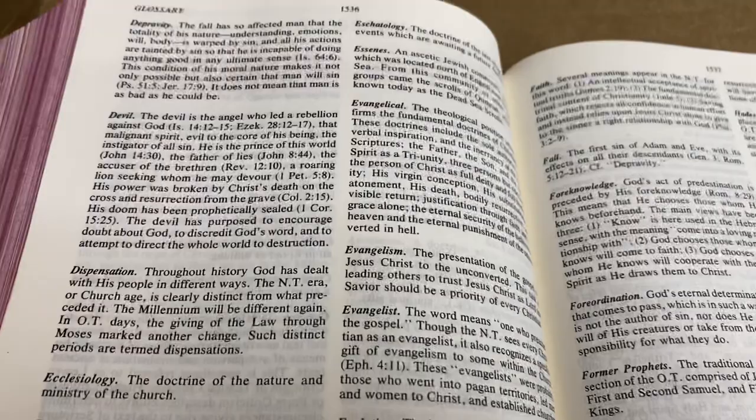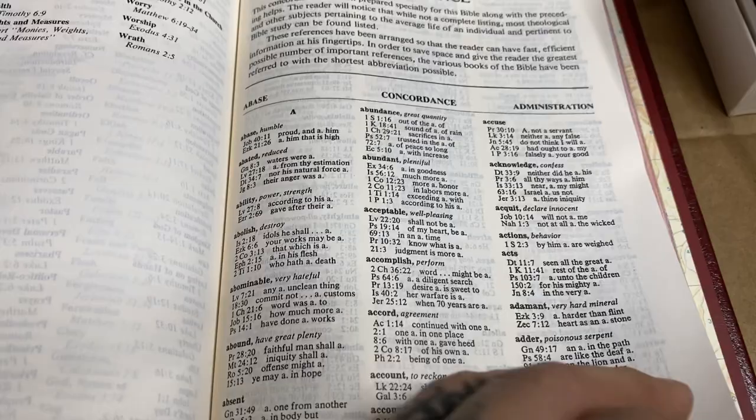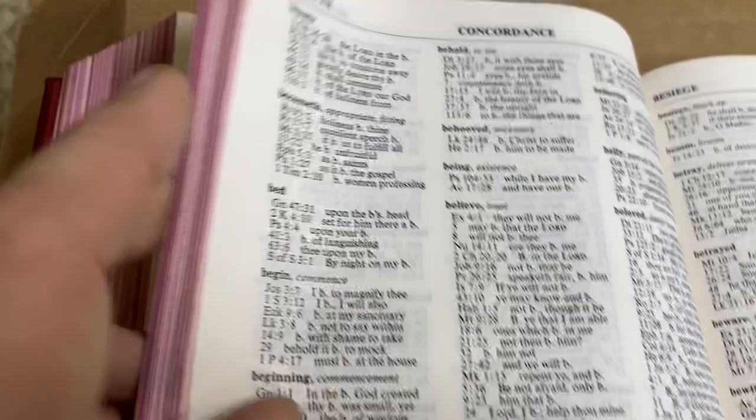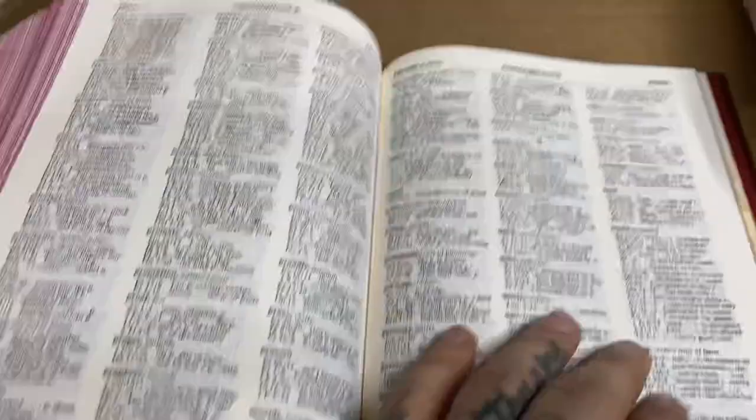Dispensation — there you go. Ecclesiology, ecumenical, elder, election. So there's a glossary of theological terms. Then there's the concordance — I've seen this concordance in another Thomas Nelson Bible, I think it was one of those old hand-sized reference Bibles Nelson made. I like the way it's laid out — three columns, very bold. That's the only thing about this Bible: it has a very nice bold print, easy to see even through a camera which shrinks it down. Nice concordance — that's awesome.